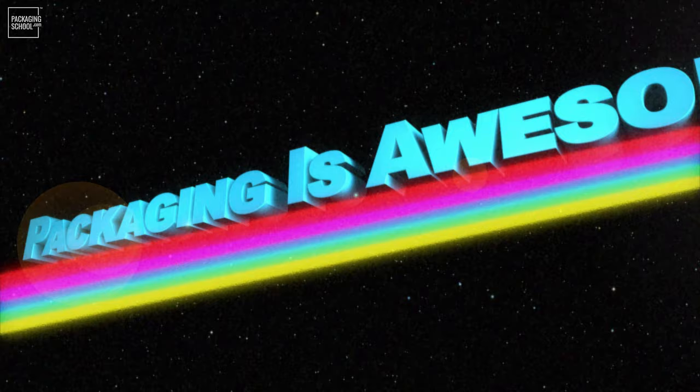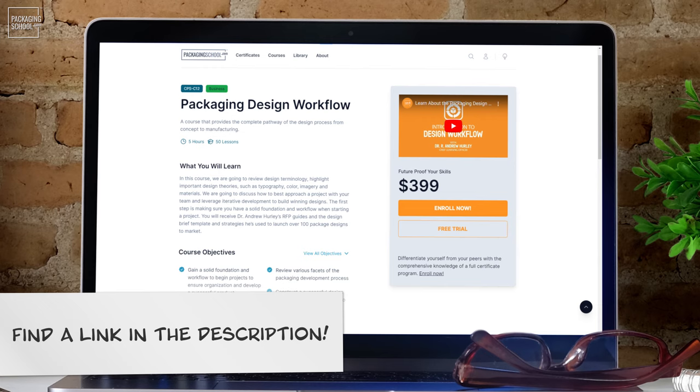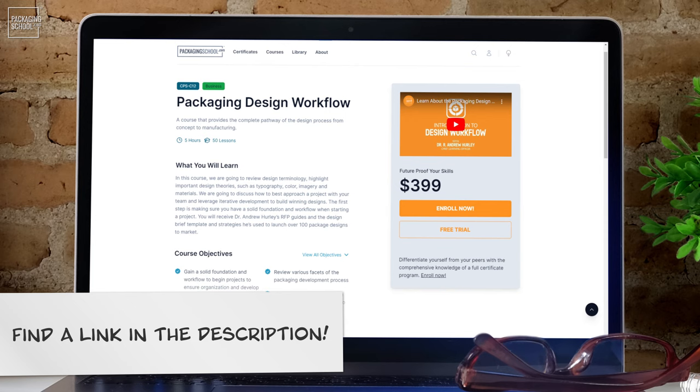At the Packaging School, we're always saying the phrase, 'packaging is awesome,' and if this is not a compelling example of that, I don't know what is. Anna's passion for packaging is evident when looking at the vast array of food and beverage packaging she's gathered over the years, and we couldn't even get to all of it in this lesson. This is just part one of a series investigating Anna's collection, so stay tuned. If you want to learn more about how to approach a project with your team and leverage iterative development to build winning designs, check out our packaging design workflow course today.